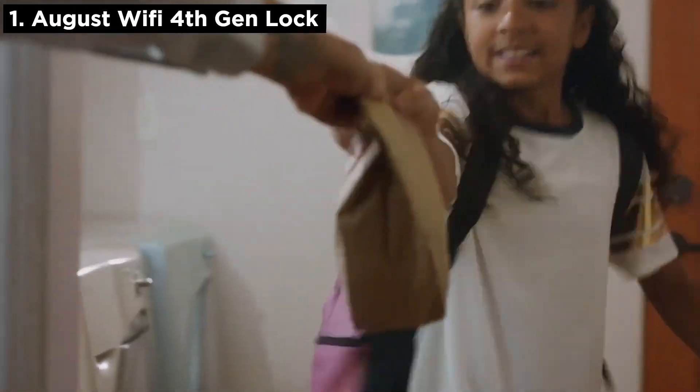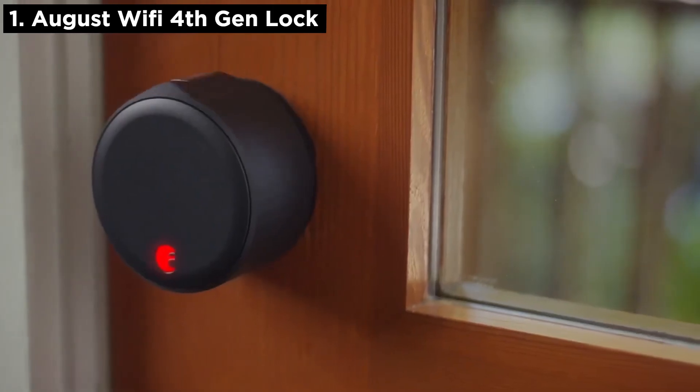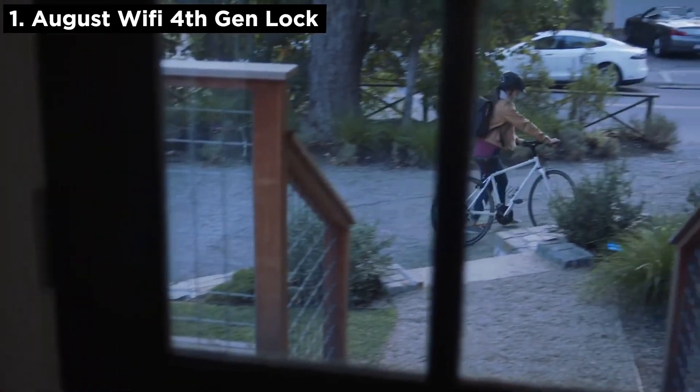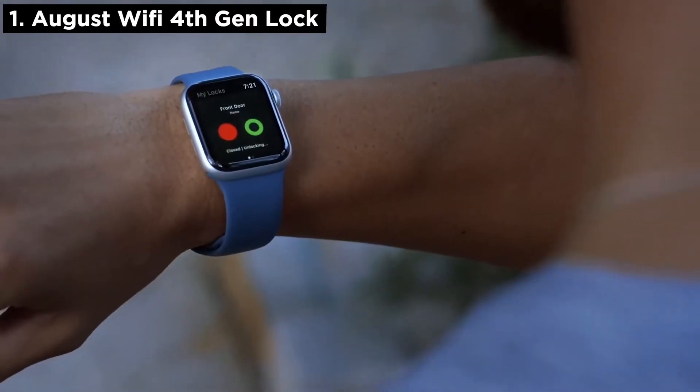Hey, don't forget your lunch. See you tonight. Alexa, lock the door. Don't forget, Grandpa's coming tonight. Yay, Grandma!